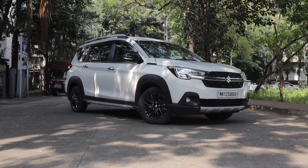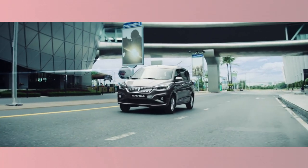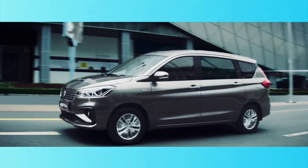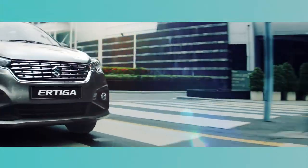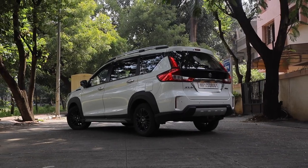The XL6 is based on the very familiar Ertiga MPV. In fact, apart from the exterior looks, it is identical to an Ertiga — same engine, same interior, same everything. But with a price difference of almost 1 lakh rupees between the Ertiga and the XL6, where do you start seeing your money?